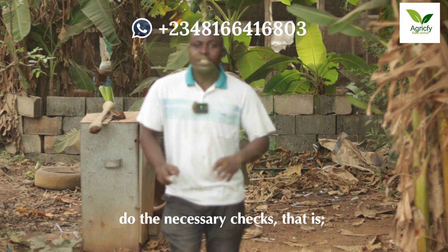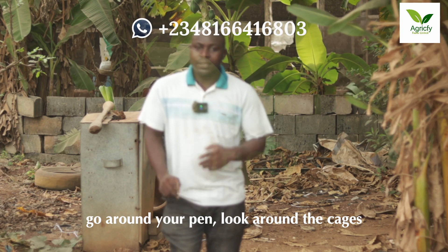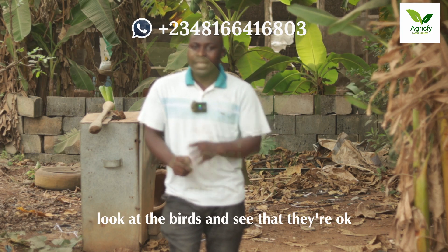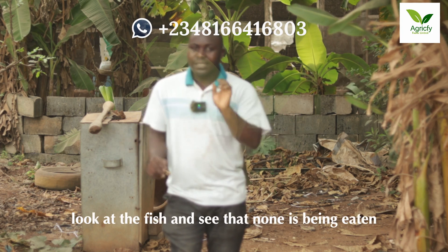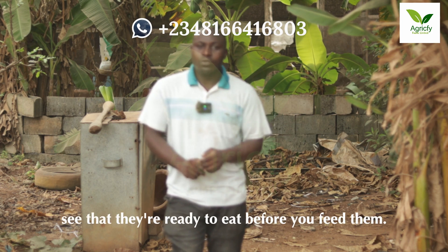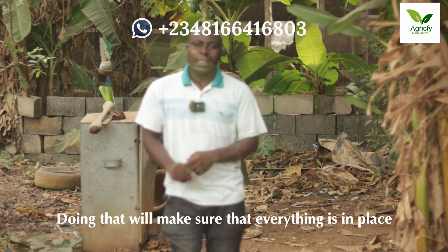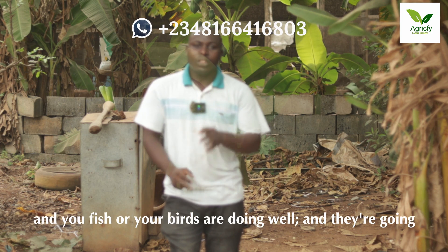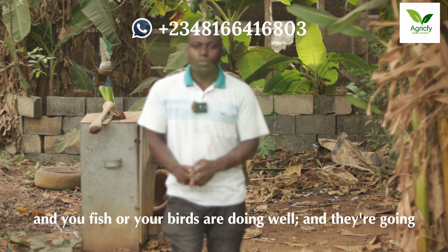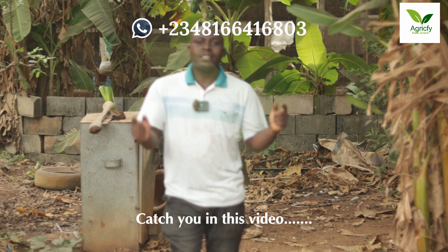Go around your pen, go around the cages, look at the birds and see that they are okay. Look at the fish and see that none are sick or showing funny movement. Make sure they are ready to eat before you feed them. Doing that will ensure everything is in place and your fish or birds are doing well and performing well.